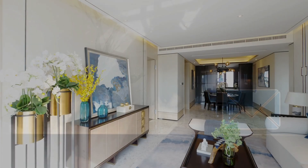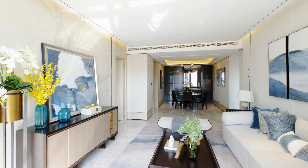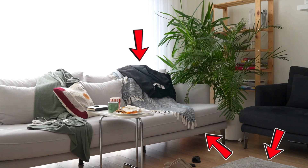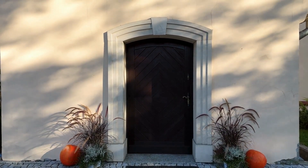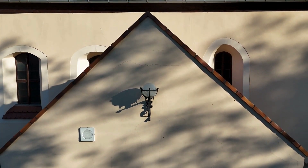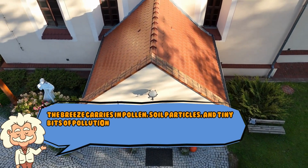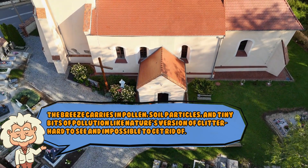The truth is, dust has many homes, and one of them is inside your home. The majority of household dust starts right where you live — your furniture, your carpet, your clothes, your curtains. All of it is constantly breaking down, shedding tiny fibers like they're auditioning for a dandruff commercial. And then there's the outside world. Every time you open a window or a door, you are personally inviting the outdoors in. The breeze carries in pollen, soil particles, and tiny bits of pollution — like nature's version of glitter. Hard to see and impossible to get rid of.